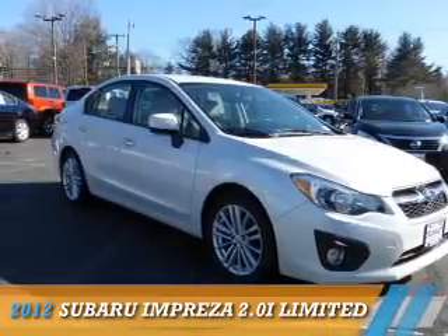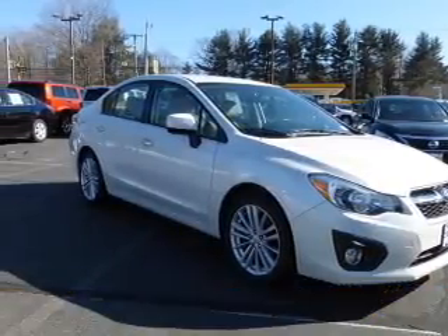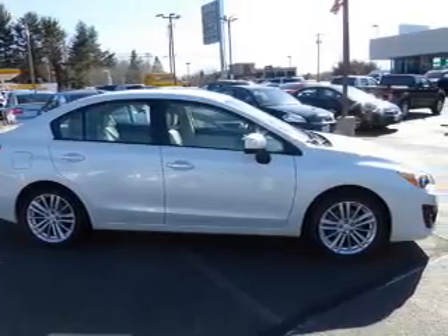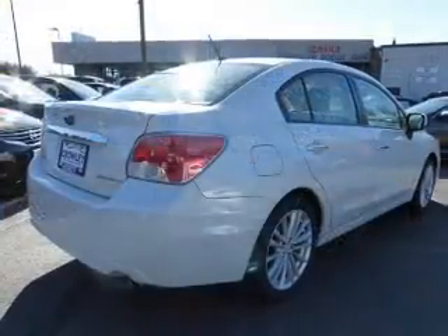Presenting the 2012 Subaru Impreza. It's powered by all-wheel drive, a two-liter, four-cylinder engine, and a continuously variable transmission.